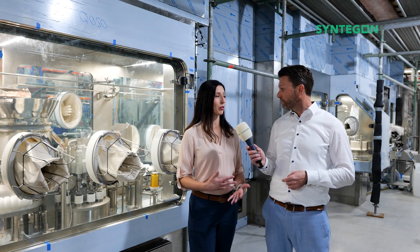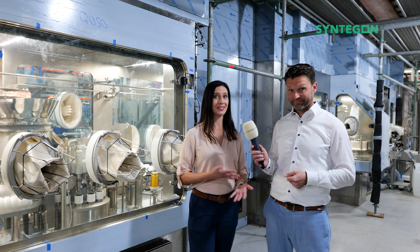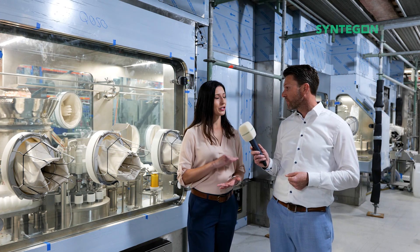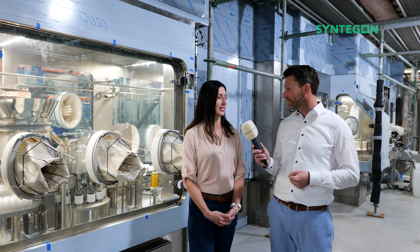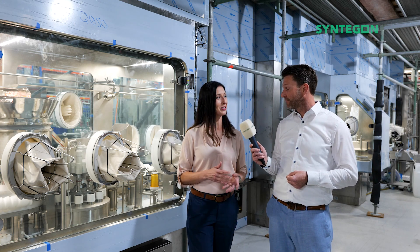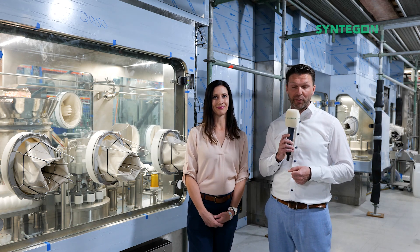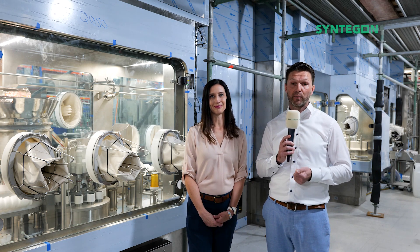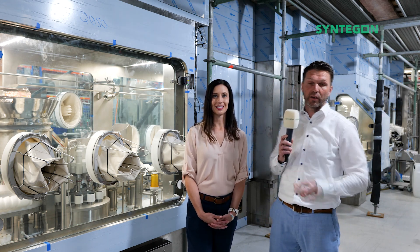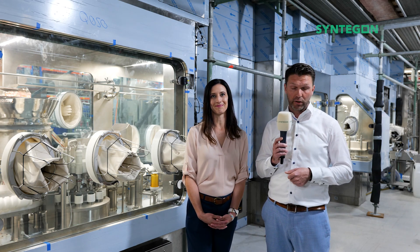You and I both know that time between batches or changeover time is so critical because time equals money. Syndagon has the industry's fastest biodecontamination cycle times. Can you tell us how fast is fast and how does Syndagon do it? We do have the shortest biodecontamination cycle times in the market, and for commercial production lines, as we see here, we can go lower than one hour for the complete biodecontamination cycle.